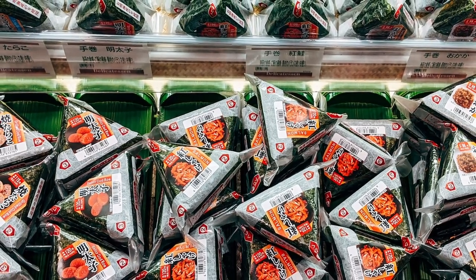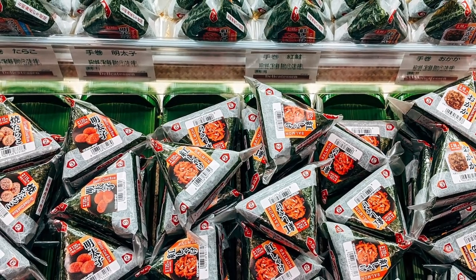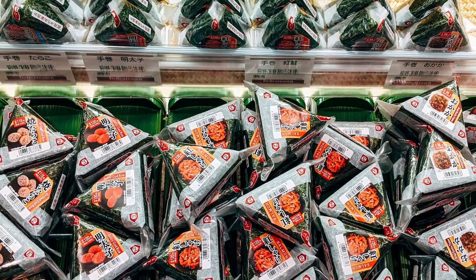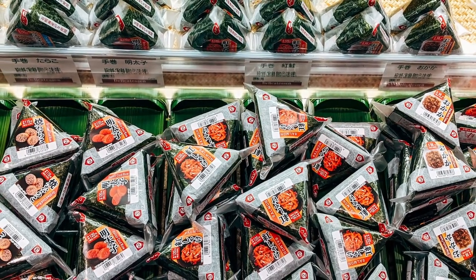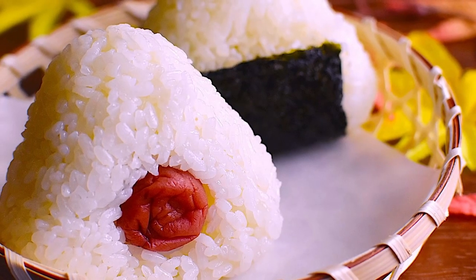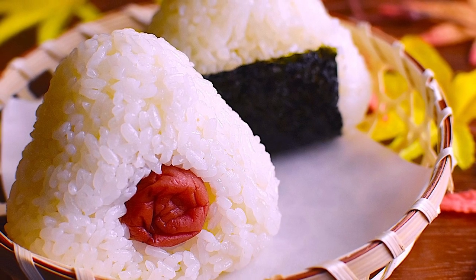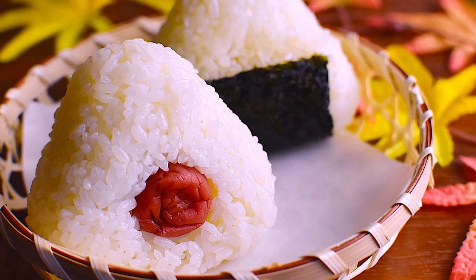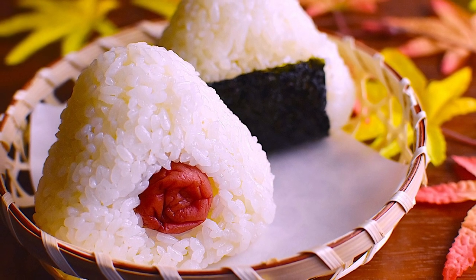Today I'd like to talk to you about onigiri — the Japanese rice ball — because I guess 'rice triangle' was too complex for whoever named the thing. Now, despite their simple nature, onigiri are delicious, and traditional homemade ones feature about 5 or 6 regular toppings that all Japanese people know.